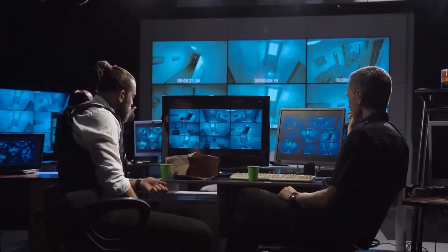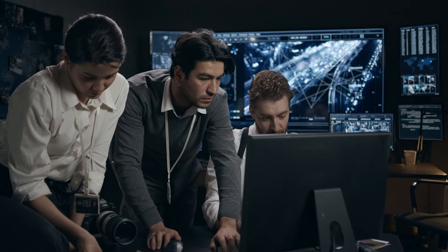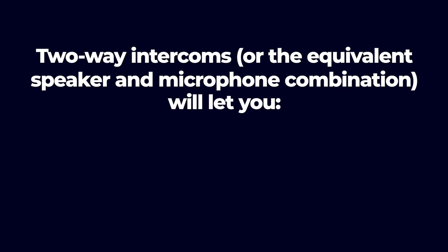The third step is to set up a building security camera system. Combining security cameras with access control is an excellent way to increase your building security. What used to take a number of security guards and complicated patrol patterns now only needs a few guards in an office with a suite of security cameras. Line crossing detection and other video analytics cut down on irrelevant data and highlight important events. The remote viewing capabilities of modern NVRs let you see who's trying to buzz in or break in, even when you're off-site. Two-way intercoms or the equivalent speaker and microphone combination will let you communicate with a tenant that forgot or lost their key, or scare off intruders.